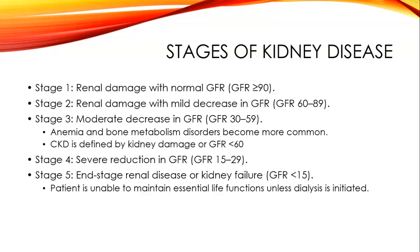At the moderate stage, the GFR just keeps getting lower and anemia and bone metabolism disorders become more common. Chronic kidney disease is defined by kidney damage or a GFR less than 60. Stage four is a severe reduction of GFR, between 15 to 29. End stage or kidney failure is when you're under 15 on the GFR.